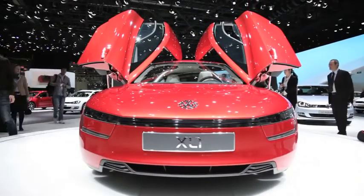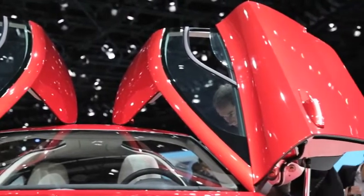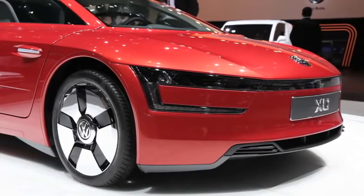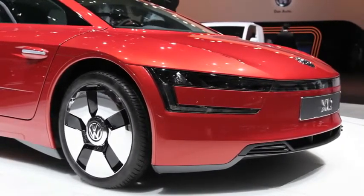It's a two-seat hybrid that would put everything but aerodynamics in the back seat if it had one. It's got a tiny two-cylinder turbo diesel engine that makes 47 horsepower, paired to a 27 horsepower electric motor and a seven-speed dual clutch transmission.